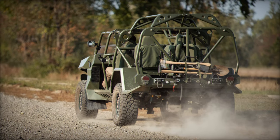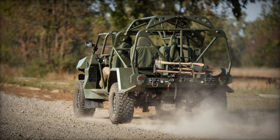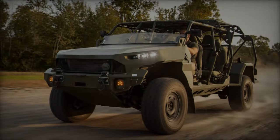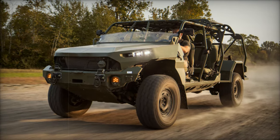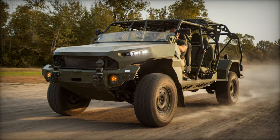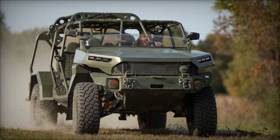The vehicle is designed to carry up to nine soldiers and their gear, making it ideal for maneuvering squads in both urban and rugged environments. The ISV is powered by a 2.8-liter Duramax diesel engine, which delivers 186 horsepower and 369 lb-ft (500 newton meters) of torque.